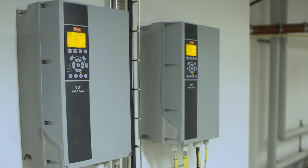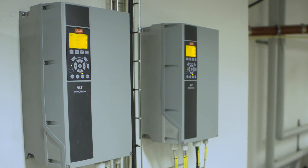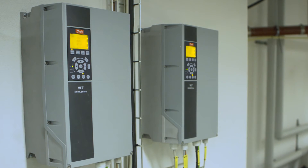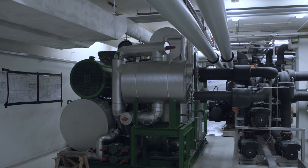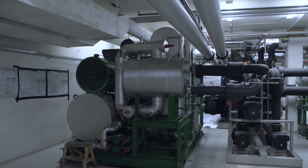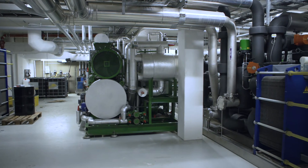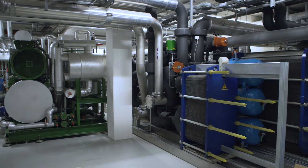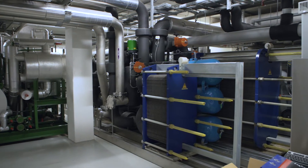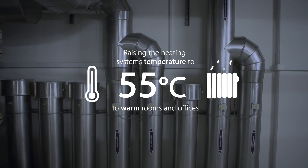Variable speed drives on fans and pumps in the entire system play a crucial role in achieving such outstanding energy savings. During summer, the groundwater in the reservoir accumulates heat. During winter, the now warm water is pumped to the surface and transfers heat to the heating system. A variable speed heat pump raises the temperature to 55 degrees centigrade, circulating warmth to rooms and offices.